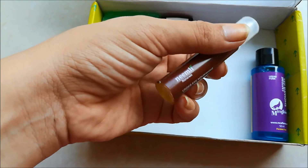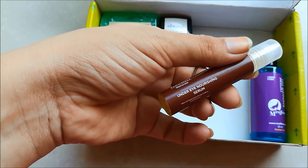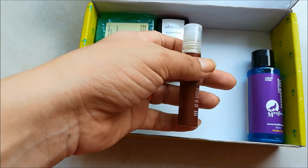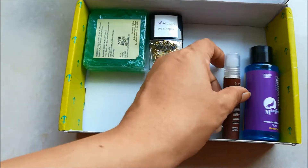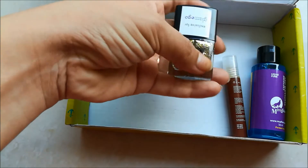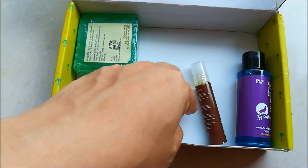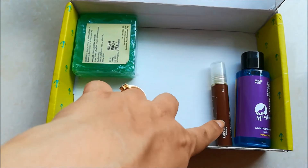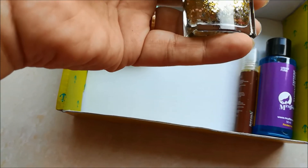is the Namely Natural under-eye serum. I've never actually used an under-eye serum because I don't have many eye problems, but I see some dark circles appearing now, so I thought this will be a good deal. I'll try it and tell you how it works.